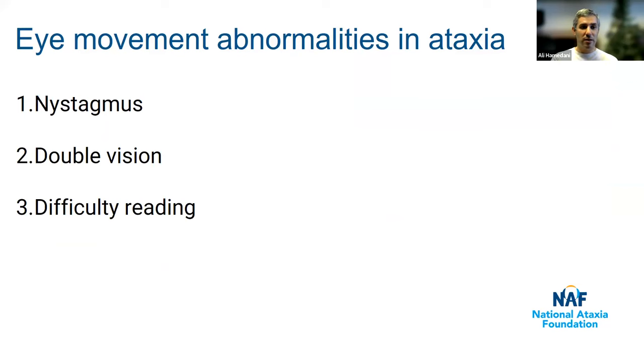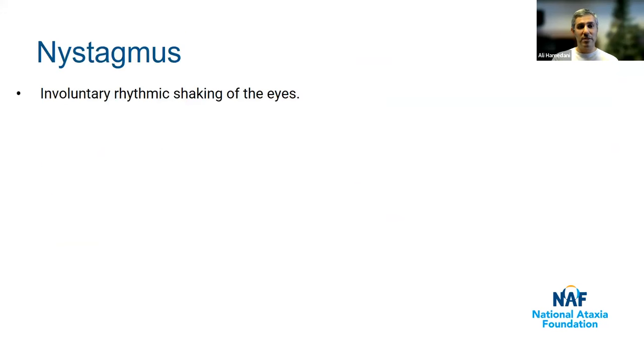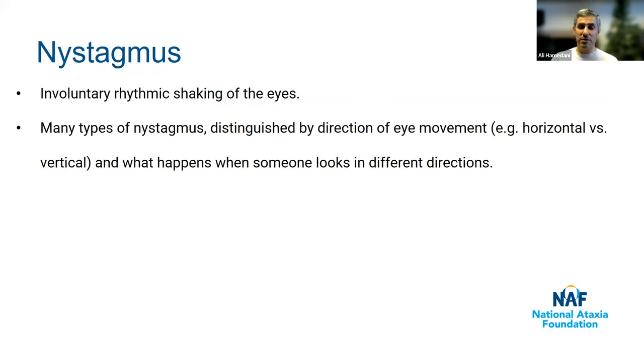Nystagmus refers to involuntary rhythmic shaking of the eyes — similar to tremor, but when it comes to eyes, we use the term nystagmus instead. There are many types distinguished by the direction of eye movement — whether the eyes are shaking horizontally or vertically — and also how they change depending on gaze direction. Nystagmus occurs in people with ataxia because the cerebellum is responsible for holding the eye steady and suppressing unwanted eye movement. If that's not working well, it causes the eyes not to be held in a steady position, leading to this shaking.